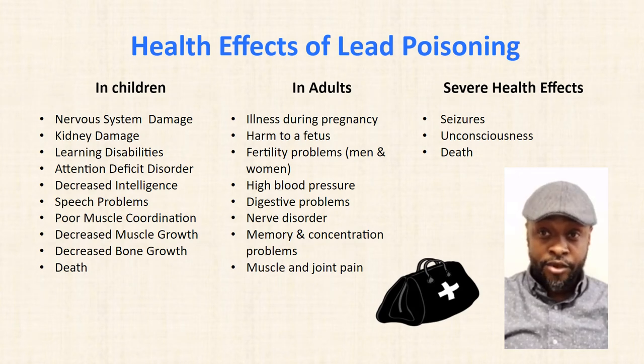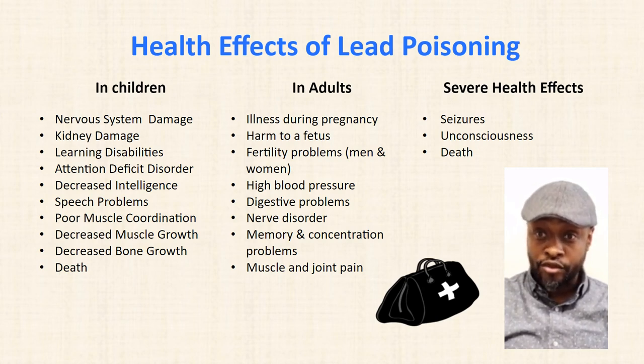The health effects of lead poisoning vary. However, it is most harmful to children. Some of the effects are nervous system damage, kidney damage, learning disabilities, attention deficit disorder, decreased intelligence, speech problems, poor muscle coordination, and decreased bone growth.